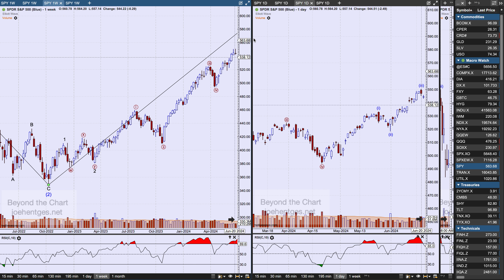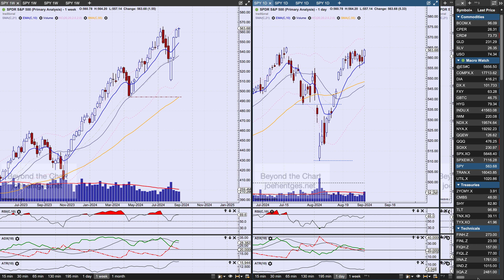That's the preferred count and where we sit. Now I want to go back to that side-by-side view to show you the hanging man pattern.